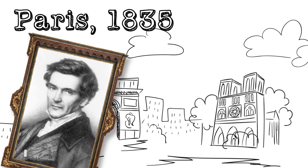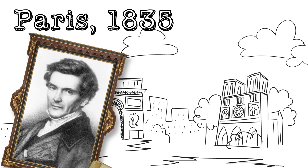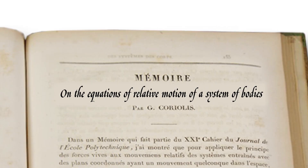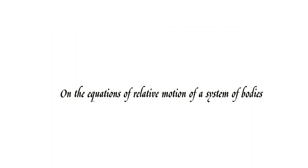In 1835, the French physicist and engineer Gaspard Gustave de Coriolis published a paper entitled 'On the Equations of Relative Motion of a System of Bodies' — not exactly a title that rolls off the tongue — but in this paper he described the force that would eventually be named after him: the Coriolis Effect.